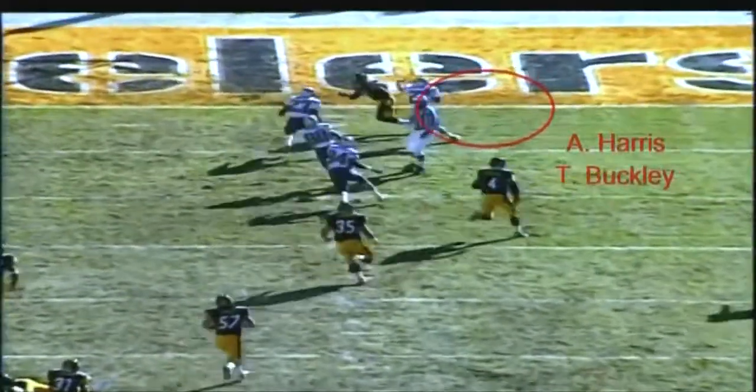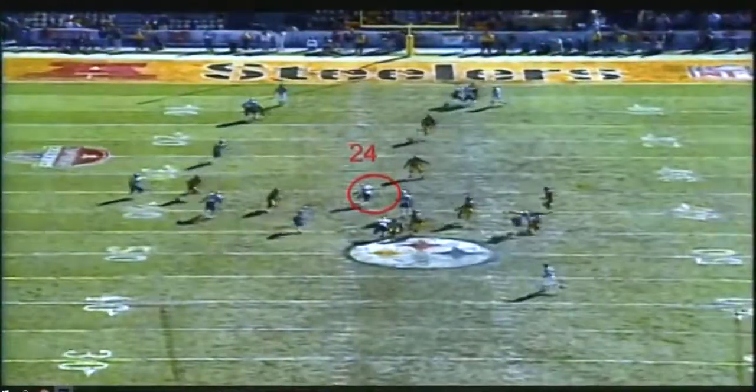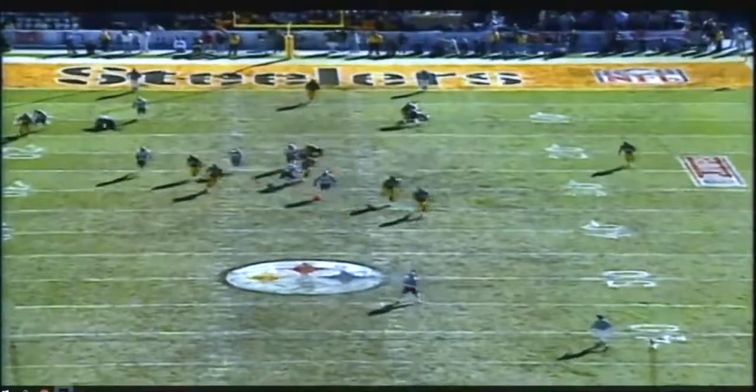Great play by these two guys. As always with Troy Brown, great run. Certainly having a great runner back there like Brown — Amendola, Edelman — we've had some good ones in the past. Those guys can do a lot of damage.